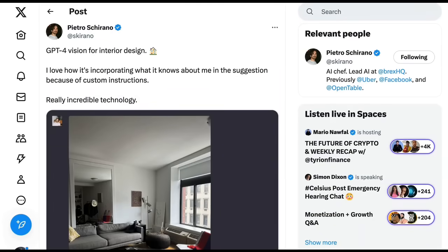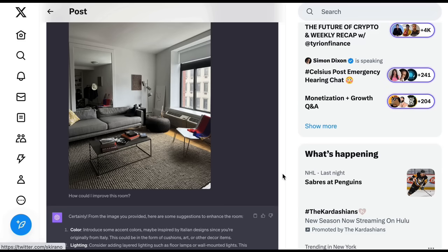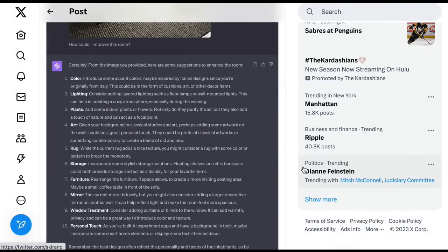One use case that's creative, quirky, and fun is GPT-4 Vision for interior design. Pietro Scurano writes that he loves how it incorporates what it knows about him through custom instructions. He posted a picture of a room and asked how he could improve it, and ChatGPT gave suggestions on color, lighting, plants, and art. Notably, given Pietro's background in classical studies and art, it suggested adding prints of classical artworks or contemporary pieces to create a blend of old and new.